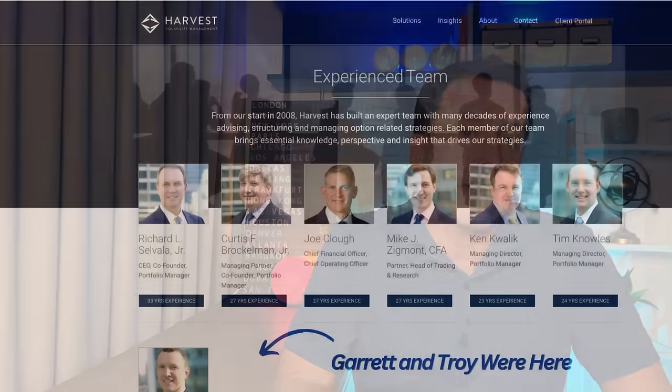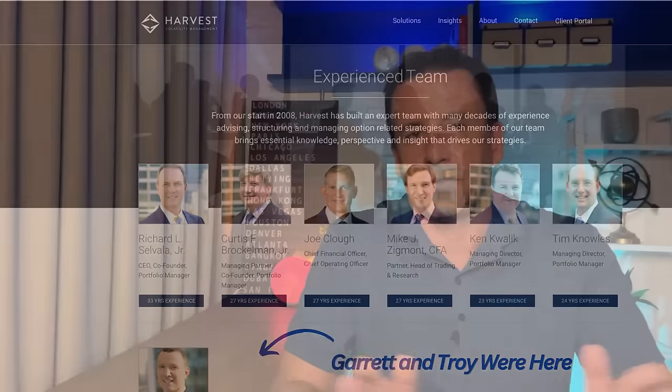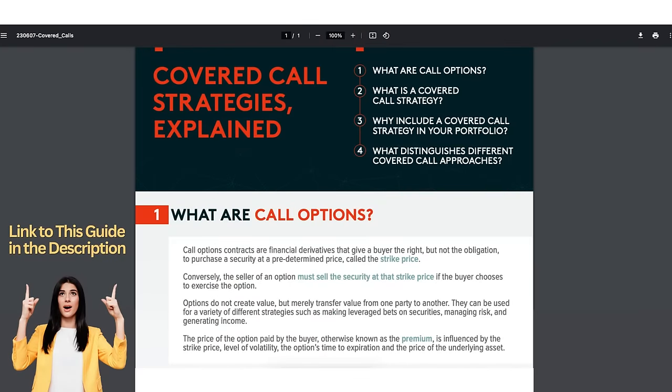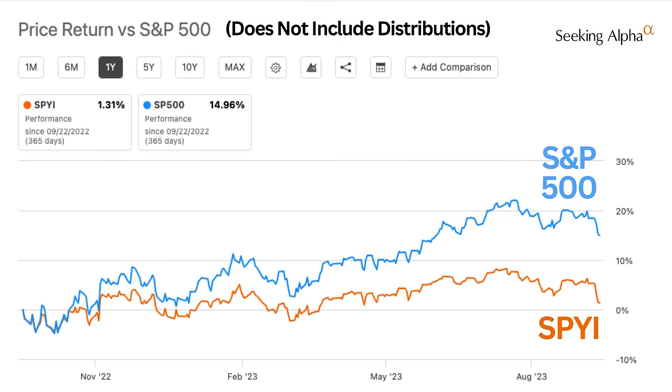I noted in the June video that their online profiles showed the old firm and NEOS at the same time, which looked a bit odd. Turned out this was a temporary transition and they're now 100% focused on NEOS. So how does SPYI make 10 to 12% when the S&P 500 pays less than 2%? The answer is selling covered call options — similar to XYLD and JEPI, but with some important differences. SPYI holds the individual stocks from the S&P 500, but instead of selling calls on those individual stocks, they sell them on the S&P 500 index. The reason they do that is for better tax treatment.